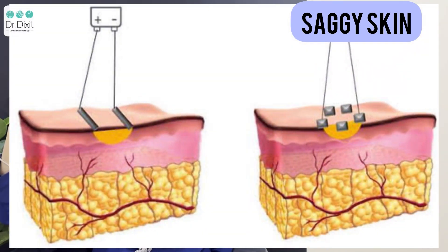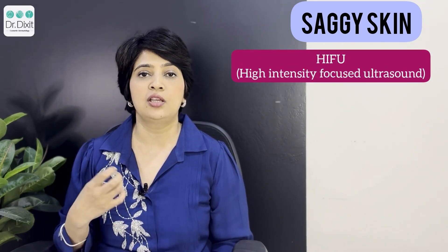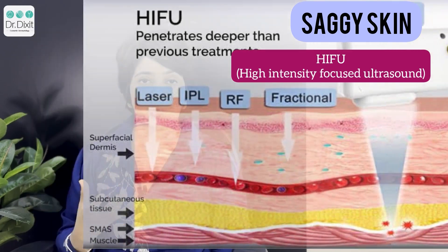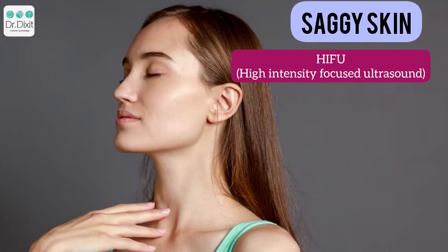RF targets the upper part of the dermis. If we want to go deeper into the SMAS and give a significant lifting to the face, we have a technology called HIFU, or high intensity focused ultrasound. In this treatment we can target the deeper layer of fat as well as the SMAS layer, and induce tightening in the skin. This can make a significant improvement in the jowls and can also help reduce the size of your face by reducing the fat.